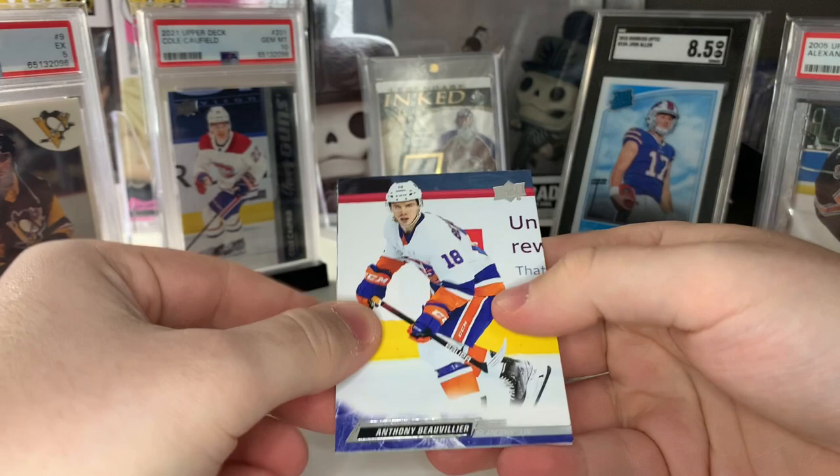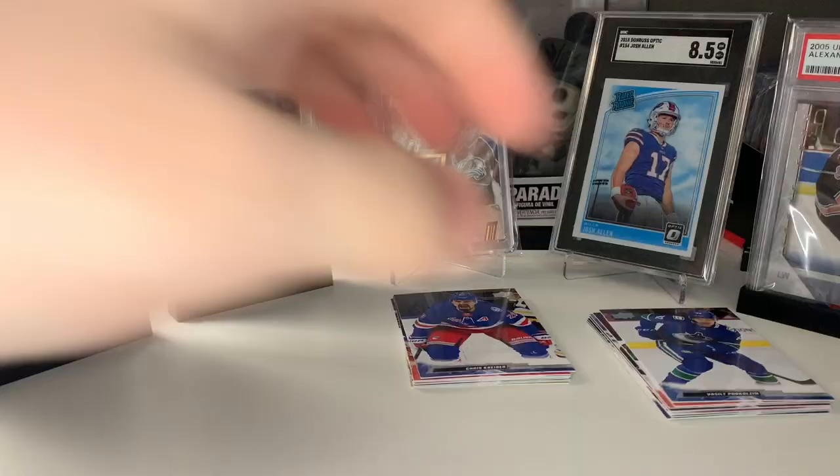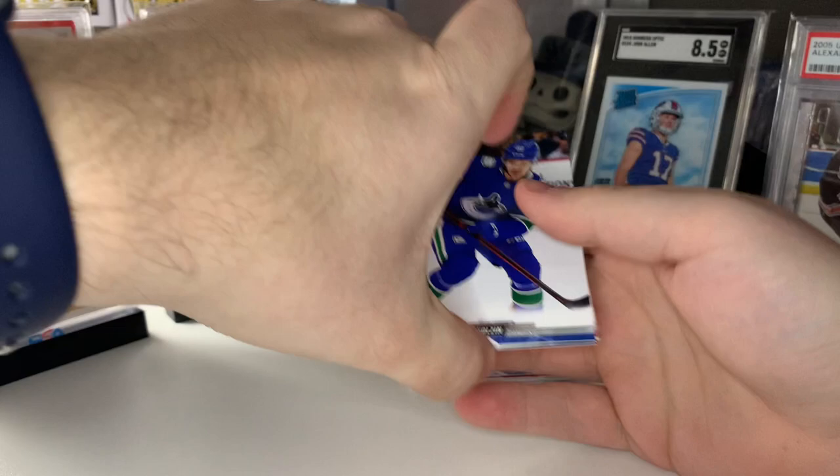Looks like it's going to be another Defensive Mechanism — I really don't like these that much. It's Thomas Chabot. So far this box has been okay — Reichel is probably our best card, everything else not too great. But let's see if our Young Gun canvases can save this.